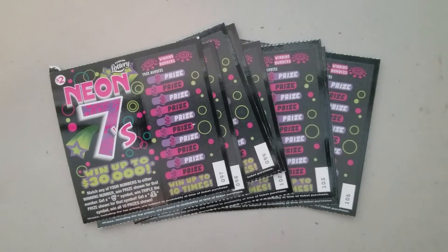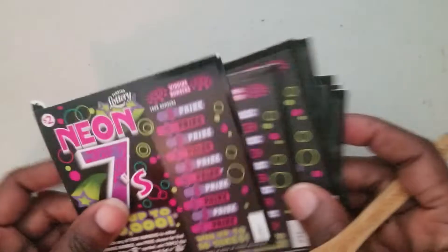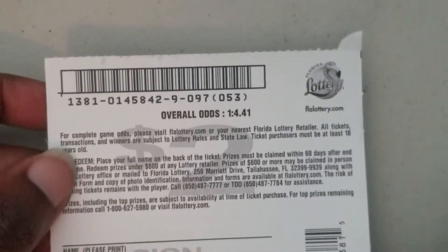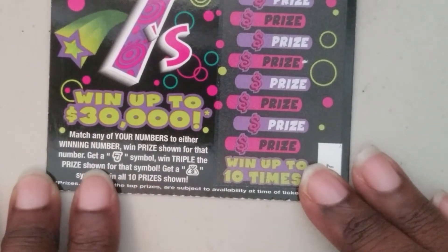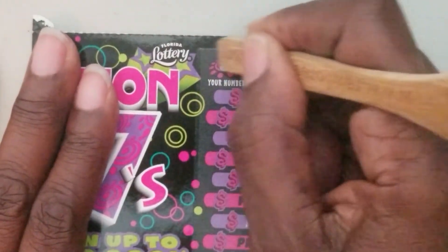Today I have $20 worth of the Neon Sevens — haven't scratched these in a minute. I purchased tickets number 97 to 106 and let's get started. Overall odds are one in 4.41, and we're looking for the triple sevens — the seven symbol to win triple the prize — or the money bag or the winning numbers.